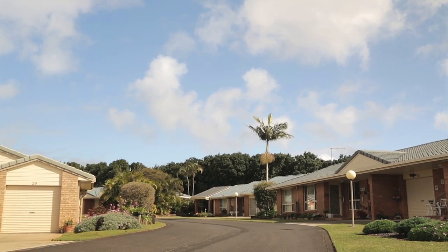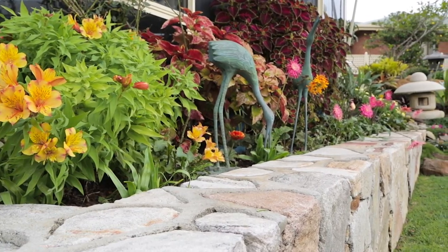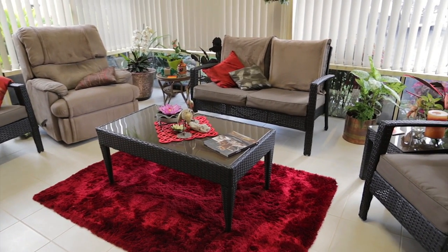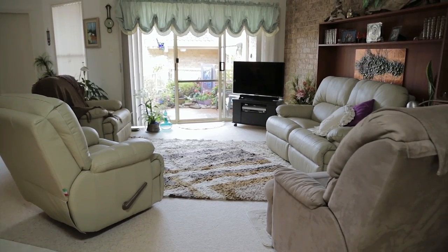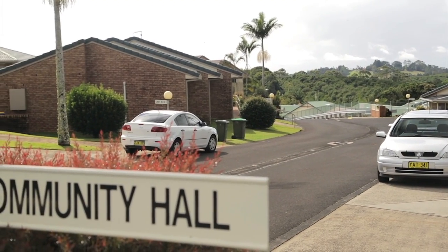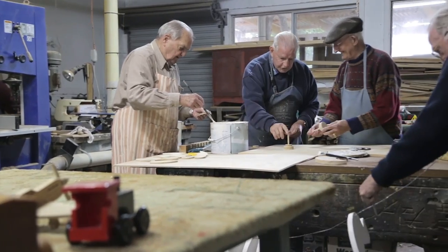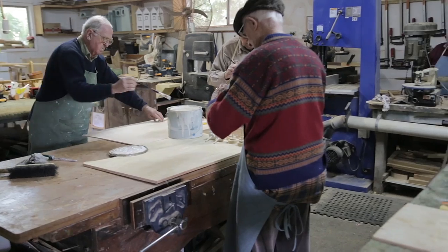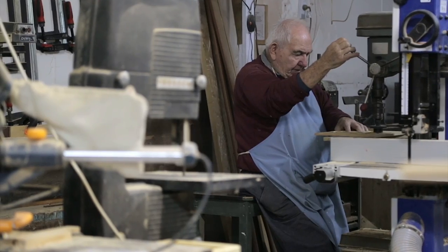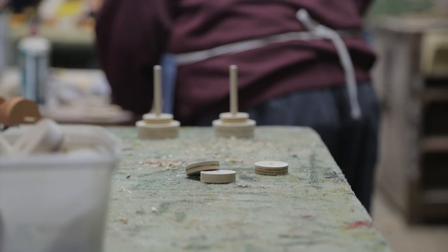Olsenville Adventist Retirement Village offers 84 independent living units in one, two, and three bedroom design. We also have a community hall which has a very active social program for our residents. We also have an on-site chapel and an on-site men's shed, which is a very active program for men who are interested in woodwork and other hobbies.